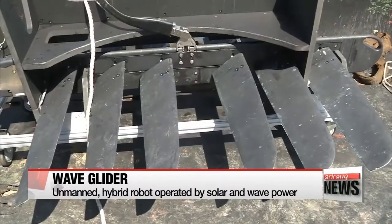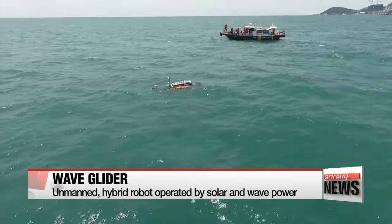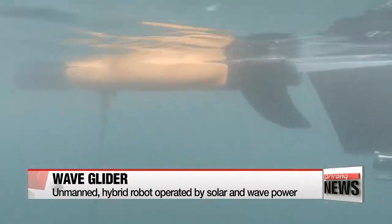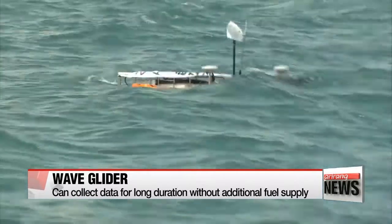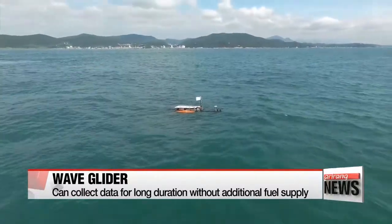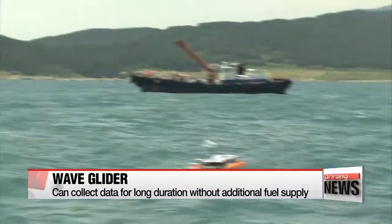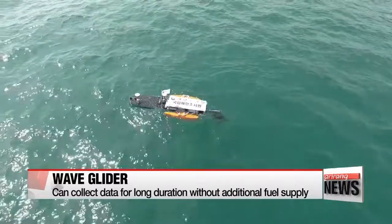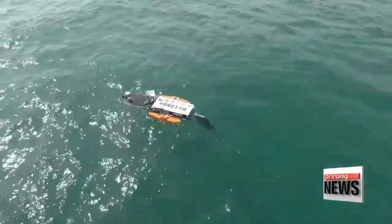The blade-like rudders convert waves into energy, creating a forward thrust to propel the robot. In other words, as long as it isn't impeded by humans or marine animals, the Wave Glider can collect and record data over a long duration of time without extra fuel supply and in varying sea states, as it literally glides along the surface of the ocean.